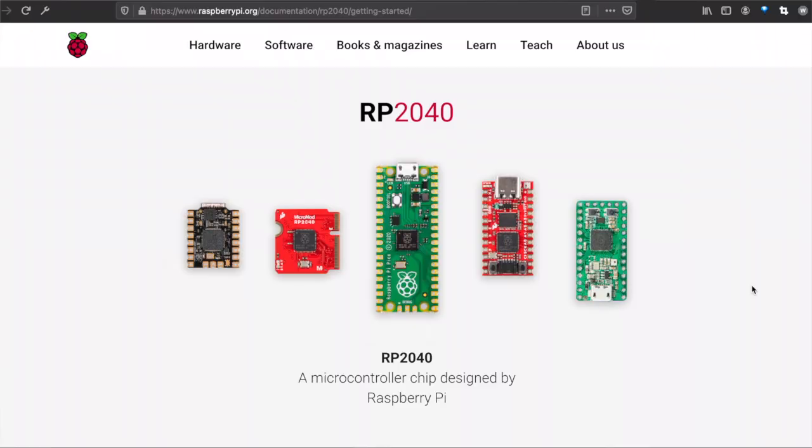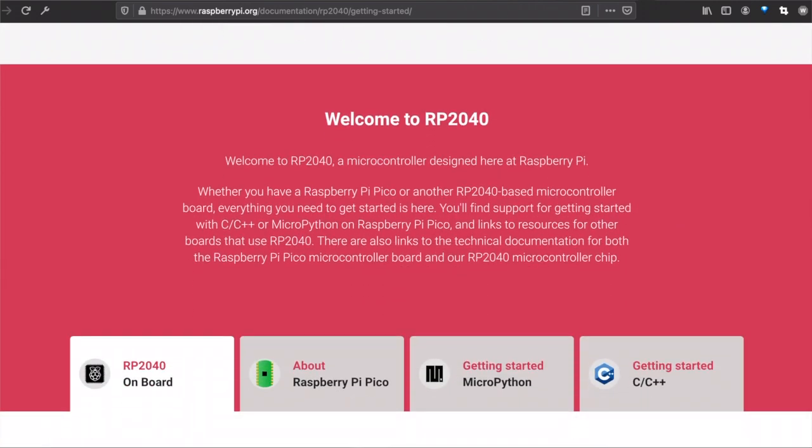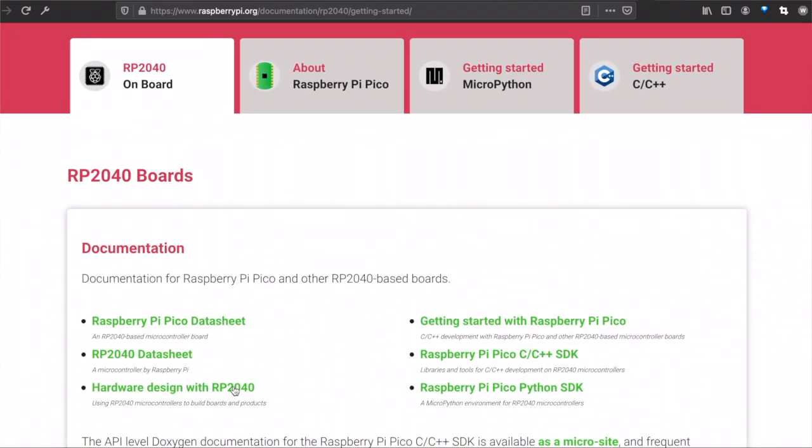Thank you so much, Eben, for passing these along. I do hope to put it into a little board, for which I'll be following Raspberry Pi's guide to hardware design with RP2040, which is linked on the page in the description below. Good luck getting your hands on some of these powerful little chips, and hack on. Thank you.